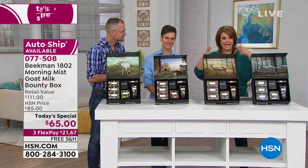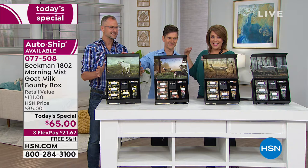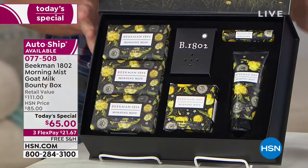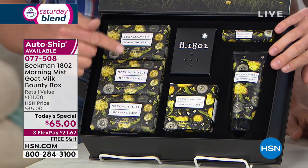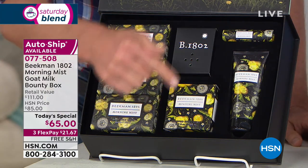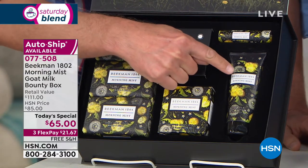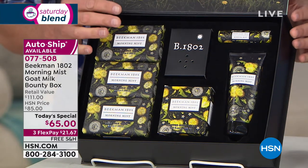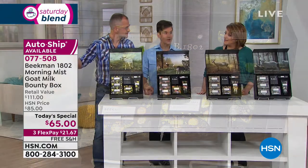For $21.67 we're sending you the brand new Morning Mist box. You get the number one selling product: three half-pound size bars of the triple milled goat milk soap, the eight-ounce tub of the whipped body cream packed with argan oil, shea butter, and goji berry, the full-size hand cream, the full-size lip balm — all in the Spring Morning Mist bounty box, a keepsake box with a magnetic enclosure.